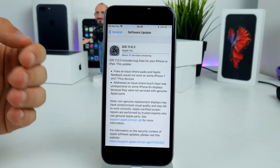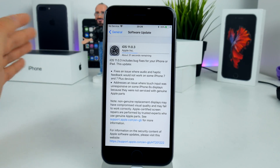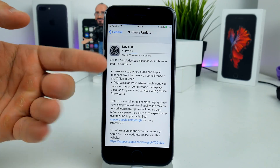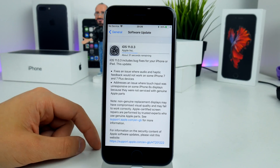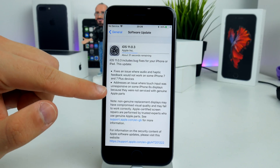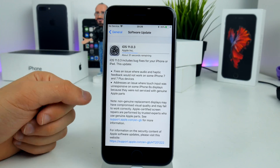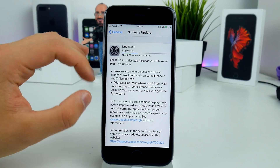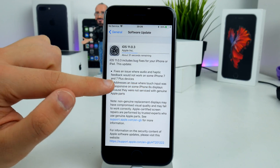Now there's another issue resolved which is more like a feature, because Apple never historically had this. It's related to Apple genuine displays — previously there were limitations so third-party display replacements would not work. But now there is a fix where you can go to any third-party service and have your iPhone 6S display fixed, and it will work right now.